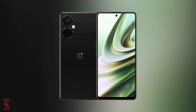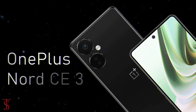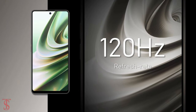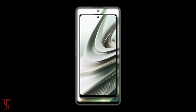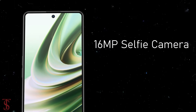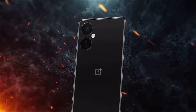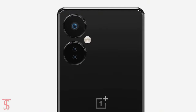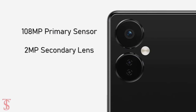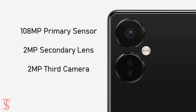According to leaks and rumors, the OnePlus Nord CE 3 5G will feature a tall 6.7-inch IPS display with up to 120Hz refresh rate support, and it has a hole-punch cutout in the top center that will carry a 16-megapixel selfie shooter. The rear panel of the phone is seen to have a triple camera setup under a circular ring at the top left corner, including one 108-megapixel primary sensor along with a 2-megapixel secondary and another 2-megapixel third camera.